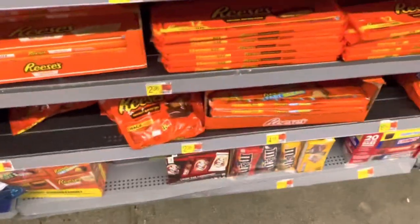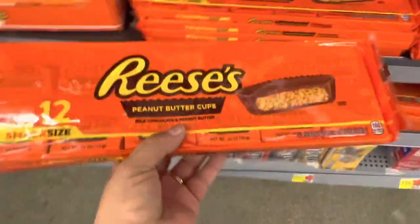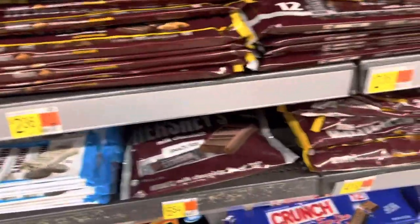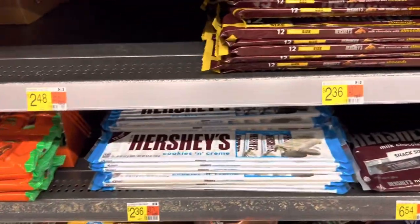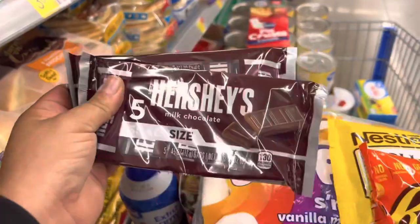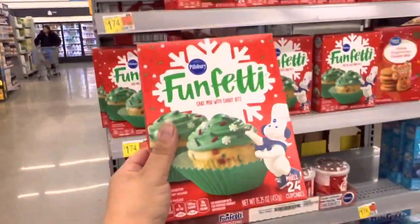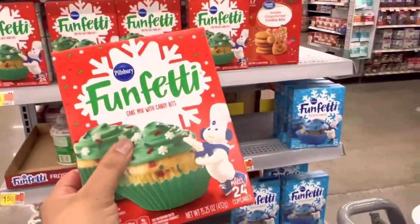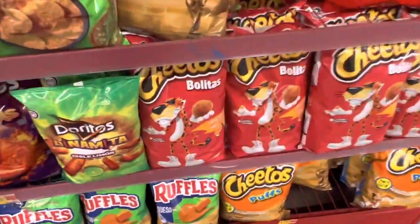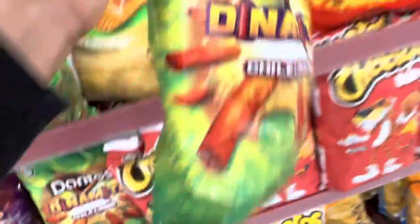Before I forget, I had to come back to the candy aisle because we're making s'mores. We make them with Reese's and regular Hershey's, but I don't see the Hershey's so I found the snack size and I'll do two of those. I'm also grabbing more Funfetti cake mix at $1.74.